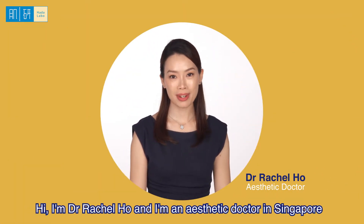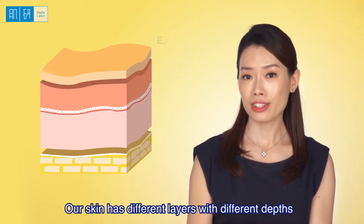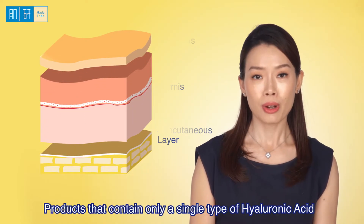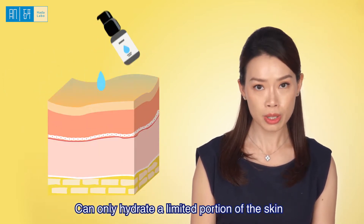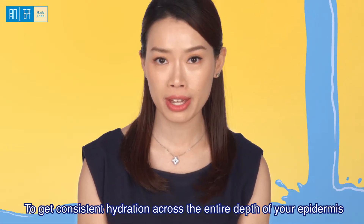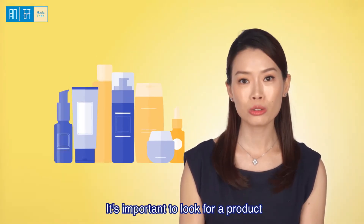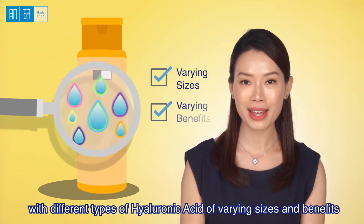Hi, I'm Dr. Rachel Ho and I'm an aesthetic doctor in Singapore. Fun fact, our skin has different layers with different depths. Products that contain only a single type of hyaluronic acid can only hydrate a limited portion of the skin. To get consistent hydration across the entire depth of your epidermis, it's important to look for a product with different types of hyaluronic acid of varying sizes and benefits.